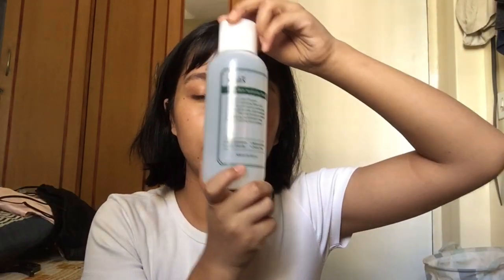Look at how huge this is — this is so big! I won this in a giveaway from this website called Beauty Barn India. They're amazing — they sell Korean products that you usually don't get on other websites.